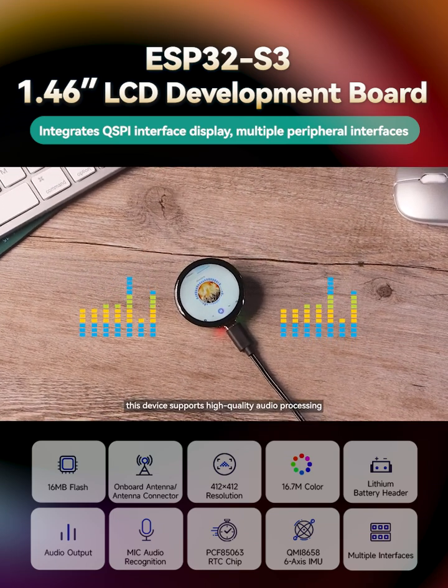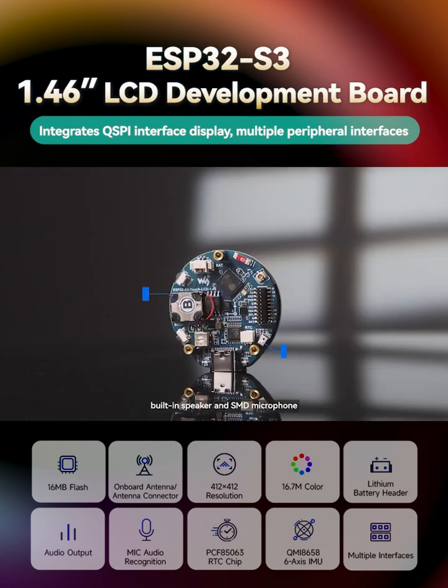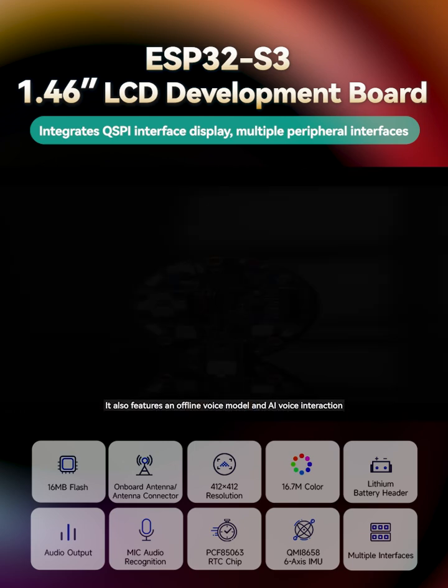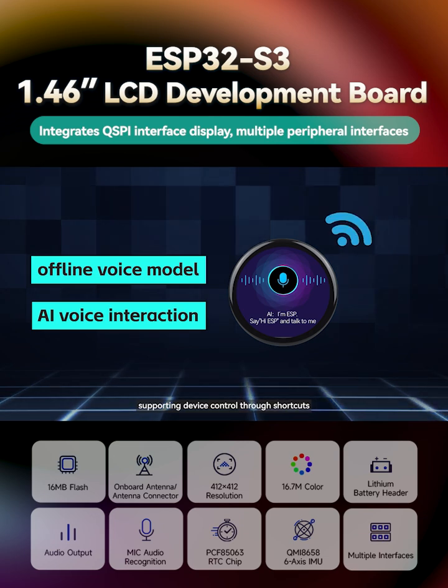In addition to this, the device supports high-quality audio processing. It is equipped with a PCM5101 audio decoding chip, a built-in speaker, and an SMD microphone. It also features an offline voice model and AI voice interaction, supporting device control through shortcuts.